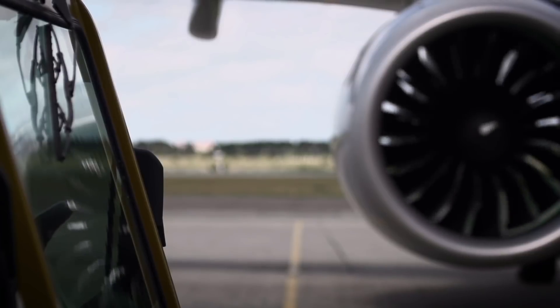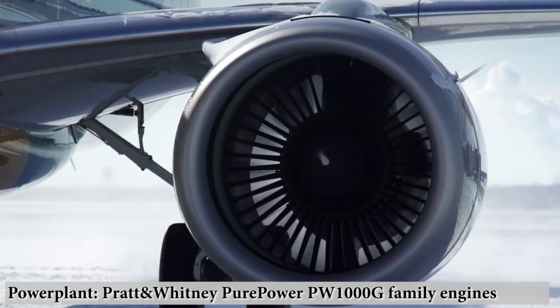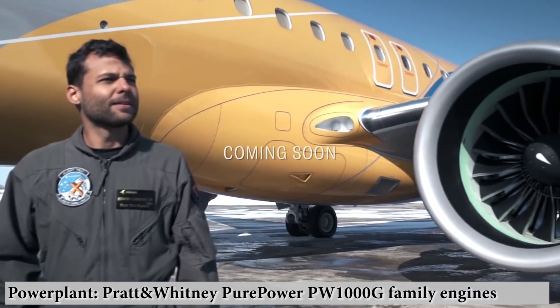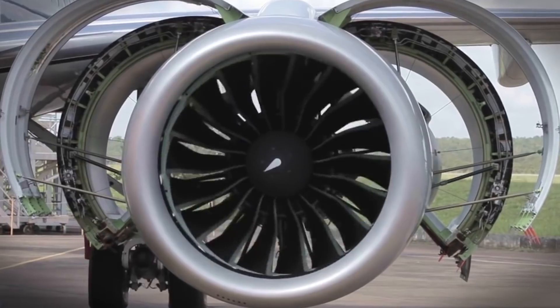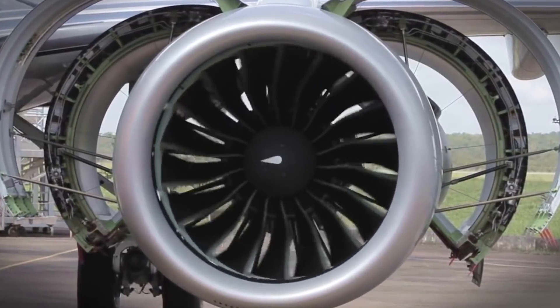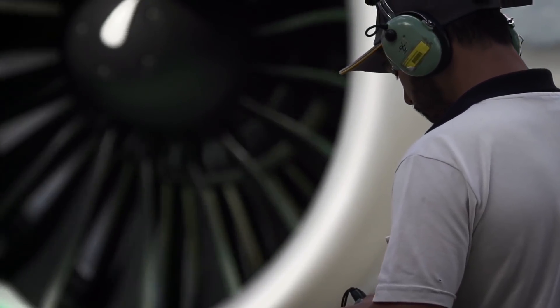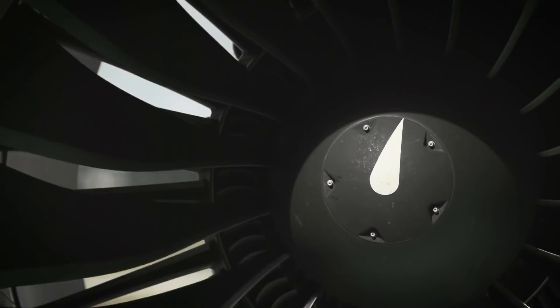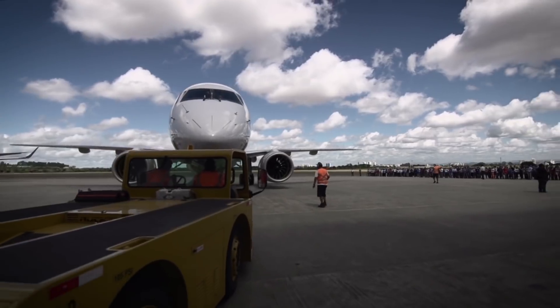The E-2 airliners received new Pratt & Whitney PW-1700G and PW-1900G engines, depending on the modification. These engines are part of the PW-1000G family, different versions of which are installed on the A320neo, MC-21, C-Series, and MRJ families. These engines are much larger than their predecessors, and Embraer faced the same challenge as other aircraft manufacturers replacing the engines on their planes.